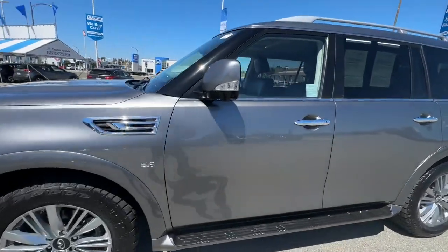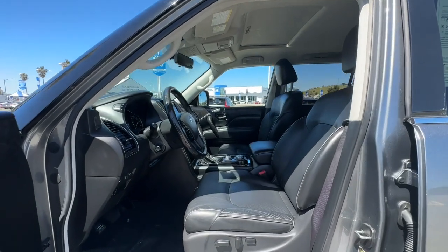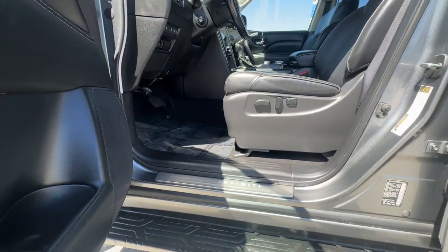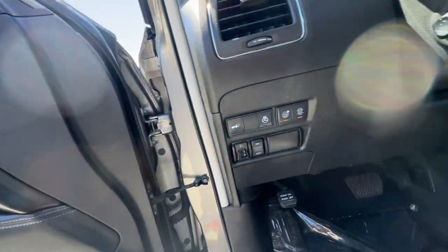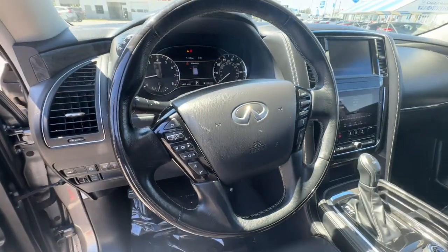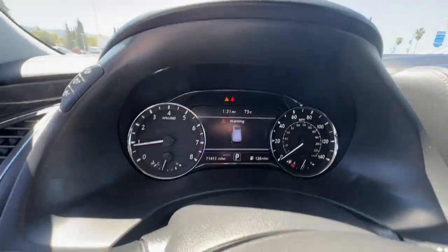These are just some of the great options this vehicle comes with: Apple CarPlay and/or Android Auto, navigation system, keyless entry, sunroof/moonroof, woodgrain interior trim, premium sound system, heated mirrors, power liftgate, power passenger seat, and fog lamps.